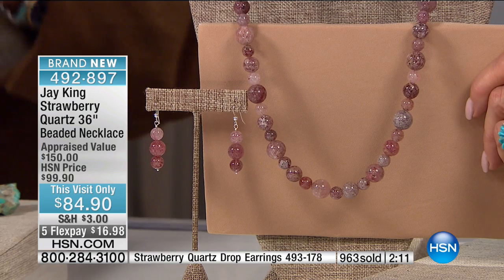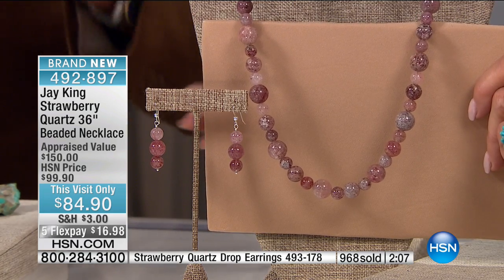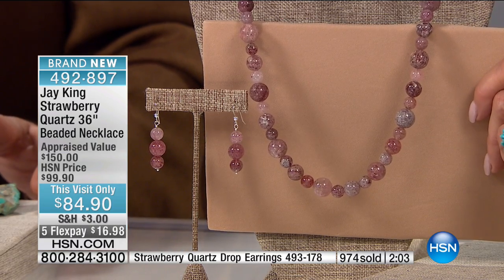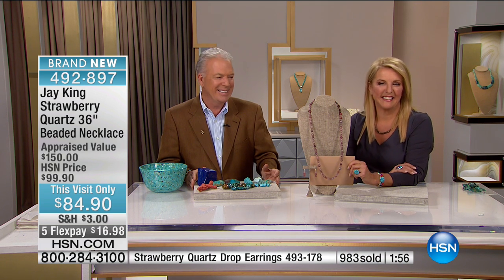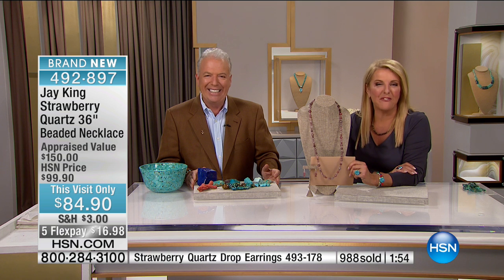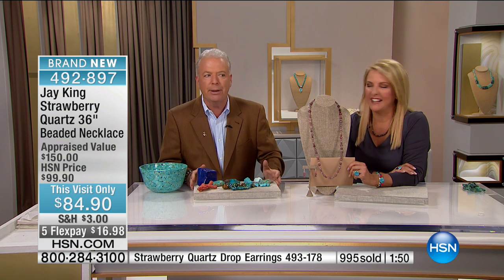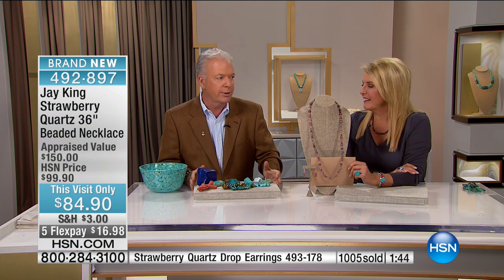Depending on what you're wearing, it's kind of like a chameleon — it's going to absorb that particular color. Bright pink with it will totally change it. All right, we're going to go back to the phones. Cheryl, you're on with Jay and Suzanne. Thanks for being with us. Thank you for putting that beautiful strawberry quartz on the screen. Like I said, I've run into it in my lifetime less than probably a half a dozen times in 40 years of natural.